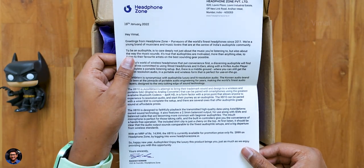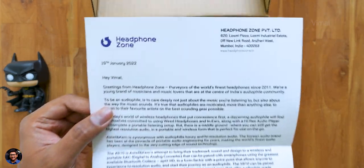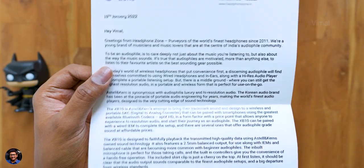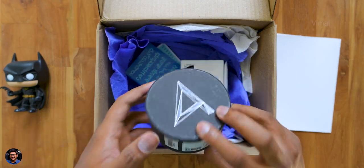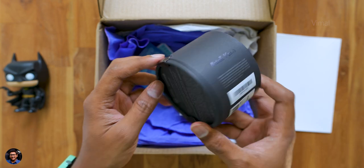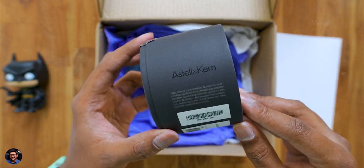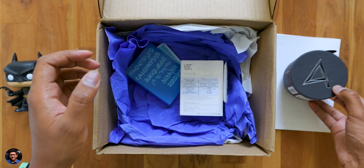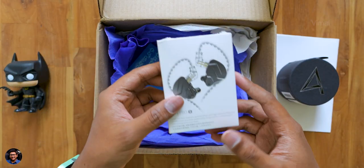In the package, we have Astell & Kern's XB10, which is a wireless portable DAC made for smartphones. They've also bundled wired in-ear monitors from KZ. The DAC comes in this sort of box — model is XB10, offers high-quality wireless streaming and supports codecs like AptX and AptX HD.